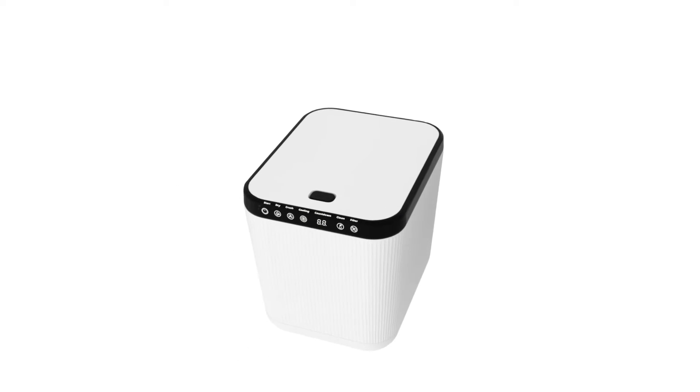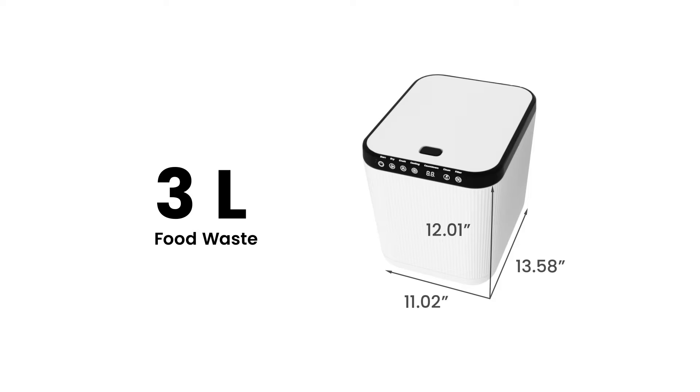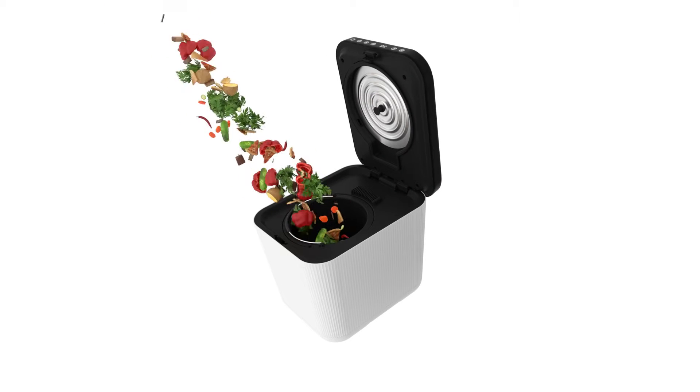Our composter can process up to 3 liters of food waste while you can use it in the comfort of your home. Compost easily with our exquisite design.